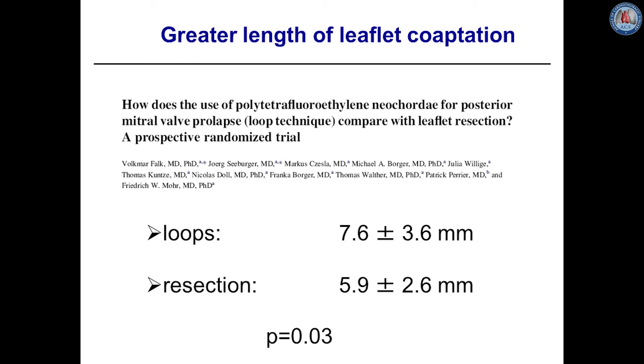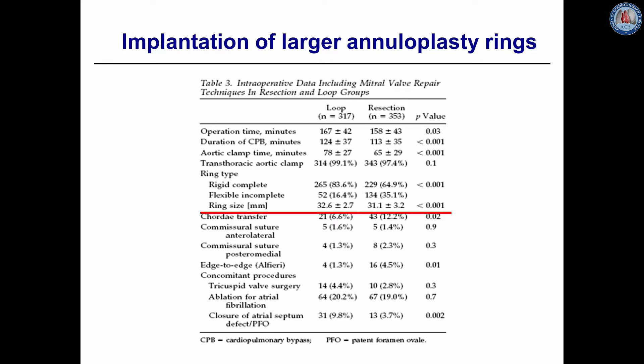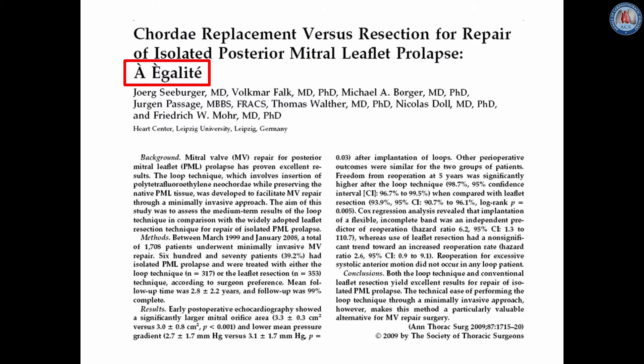We could demonstrate in a prospective randomized trial that with the loop technique compared to a resection technique we were able to achieve a greater length of leaflet coaptation. Additionally, patients undergoing the loop technique also received significantly larger annuloplasty rings. With the loop technique we could achieve similar if not better results compared to resection technique, and this technique simplifies mitral valve repair especially through a minimally invasive access.